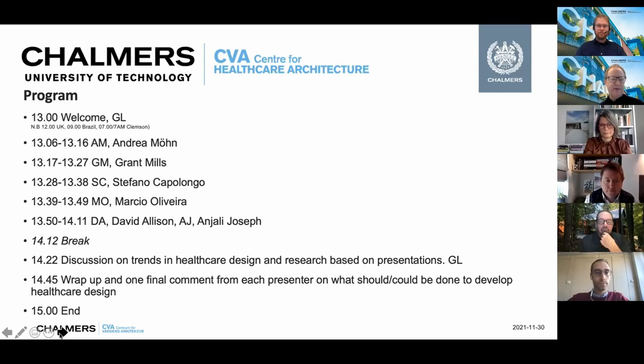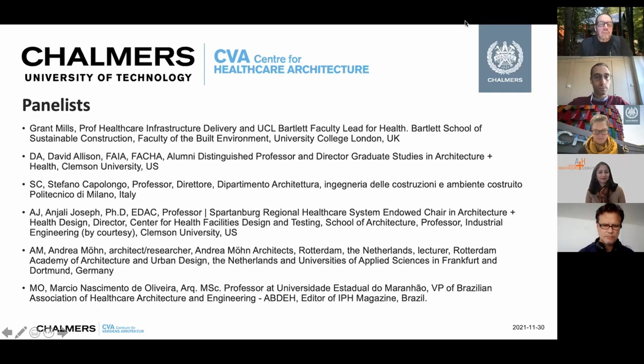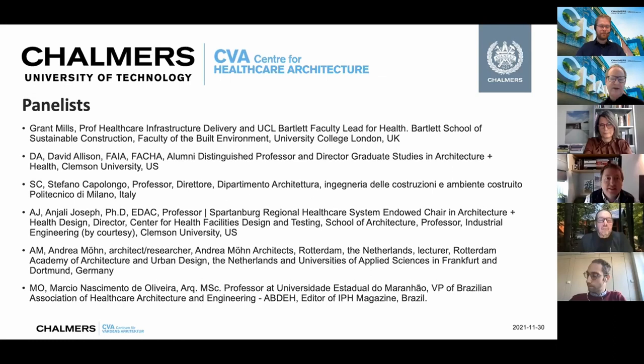So who are all these people? We have Grant Mills from UCL in London, David Allison from Clemson in the US along with his colleague Angeli Josef also from Clemson, Stefano Capolongo from Politecnico di Milano with his colleague Andrea Bramilia, Andrea Mön from Germany working in the Netherlands on healthcare issues, and farthest away today, Marcio de Oliveira from Brazil. A warm welcome especially to Angeli and David who got up earliest this morning — for some of us it's eight in the afternoon.